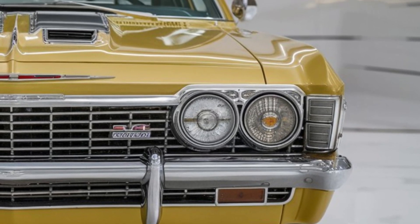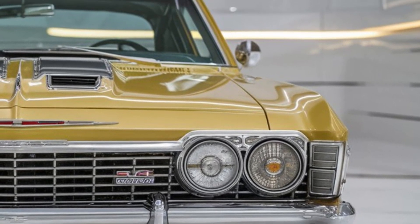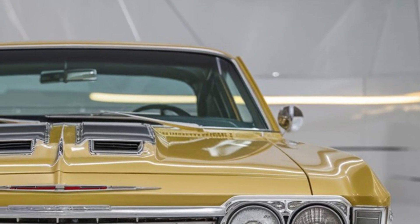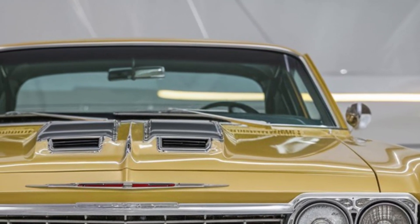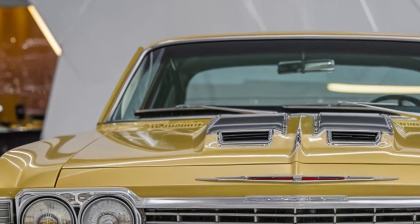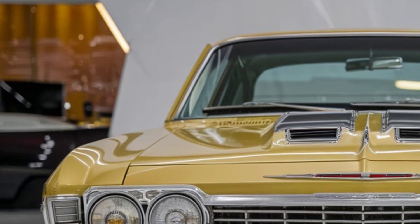The blacked-out A and C pillars create a floating roof effect, while the side sculpting and rear haunches add to its visual dynamism — it's a true head-turner. The LED headlights and tail lights not only enhance visibility but also add a modern touch to its classic design.